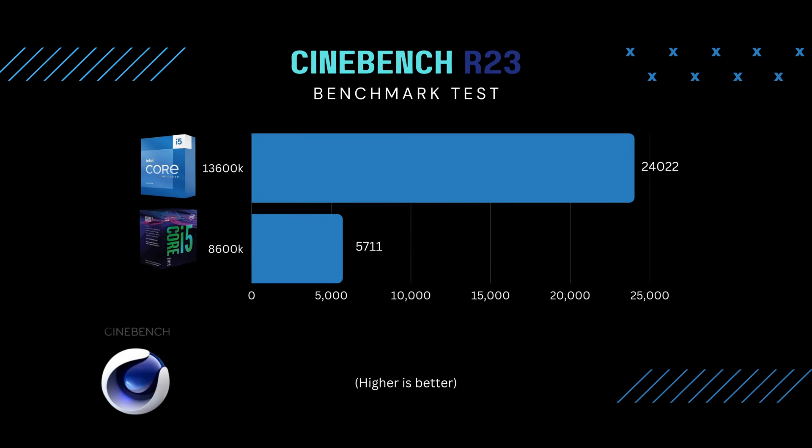The 13600K was pushing almost 190 watts even though it's rated at 181 watts. The 8600K scored 5,711 in Cinebench — that's pretty bad because the 13600K got around 24,000, meaning the 13600K scored roughly four times better. The 8600K did stay relatively cool at 51 degrees Celsius, compared to 80 degrees on the 13600K. Heat wasn't an issue, but you don't get anywhere near the performance. In five years, the i5 has improved dramatically.